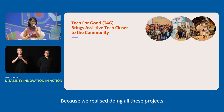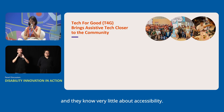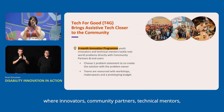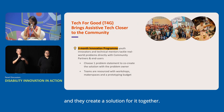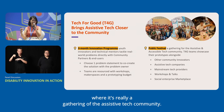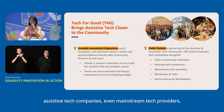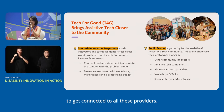We realised doing all these projects that many volunteer innovators don't have experience with the disability community and know very little about accessibility. So the Tech for Good programme has two parts: a three-month innovation programme where innovators, community partners, and technical mentors come together to work on a problem statement and create a solution together; and a public festival — a gathering of the assistive tech community, with other community innovators, assistive tech companies, and mainstream tech providers — really a platform for the disability community to connect with all these providers.